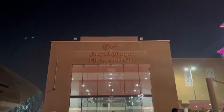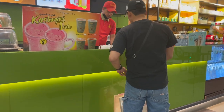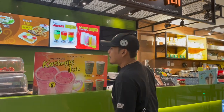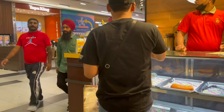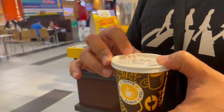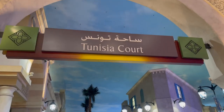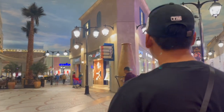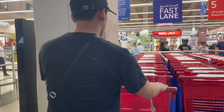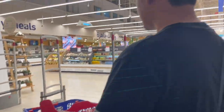Our usual place is Ibn Battuta Mall, and of course my husband had to stop by to get his favourite Karak Chai. Carrefour at the Ibn Battuta Mall is in the Tunisia court — from there you could immediately see Carrefour at the very end. Here's my husband getting a card for us. The first aisle that we went to is, of course, the bread aisle.